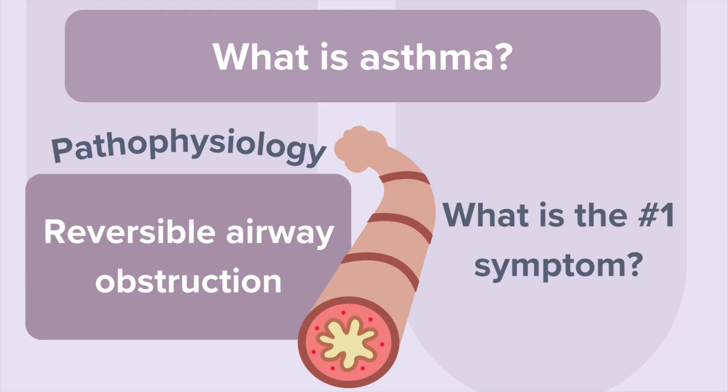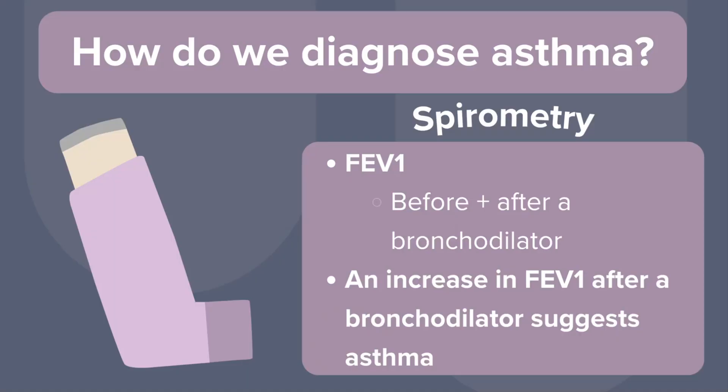What is the number one symptom? Coughing, especially at night. Wheezing, shortness of breath, and chest tightness are also very common, but we may not see those unless there is an active flare-up.